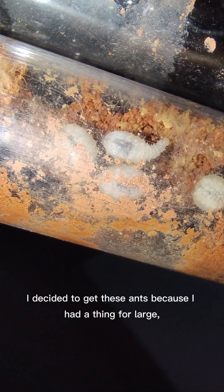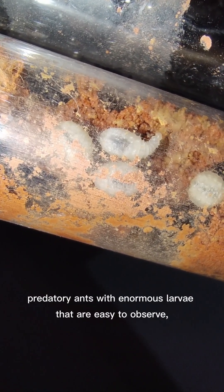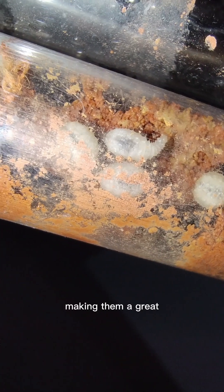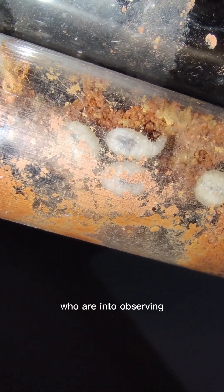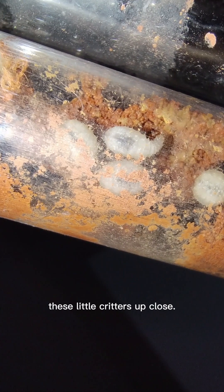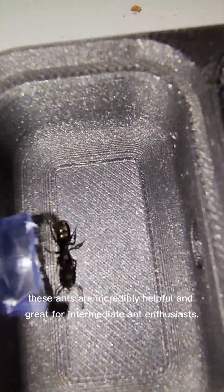I decided to get these ants because I had a thing for large, predatory ants with enormous larvae that are easy to observe, making them a great choice for intermediate ant keepers who are into observing these little critters up close. I must say, these ants are incredibly helpful and great for intermediate ant enthusiasts.